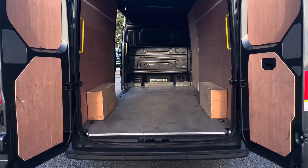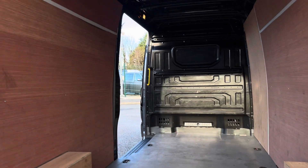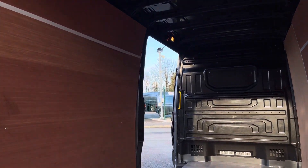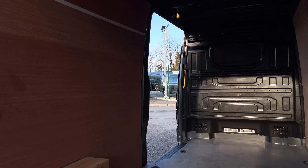Opening up the barn doors will reveal a very spacious interior, which comes complete with lasher rings around the edges for load restraints, as well as lighting in the ceiling for added visibility. You'll also benefit from a sliding panel door, providing easy access in and out of the load area.